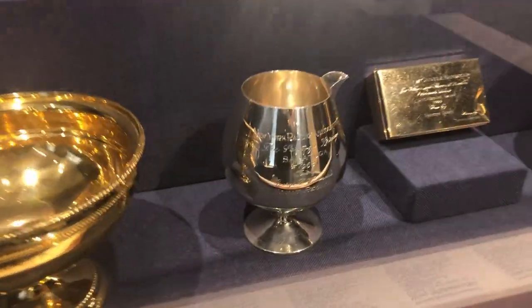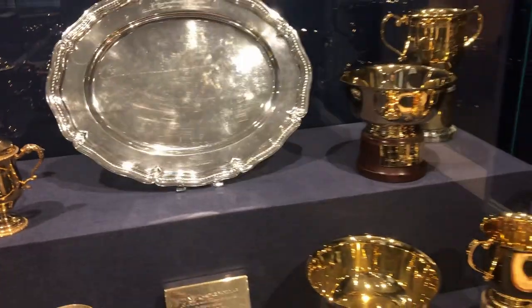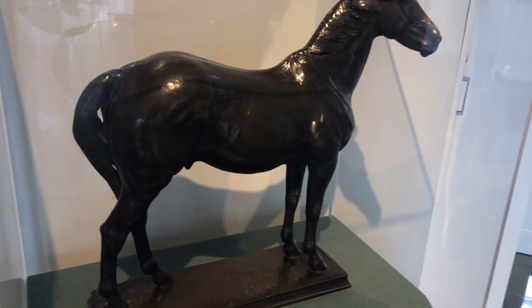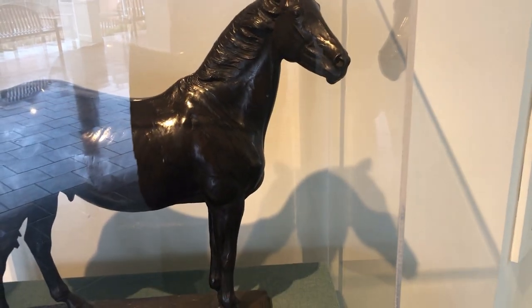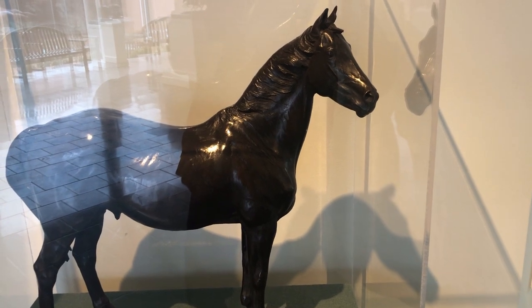There are over 50 trophies in here that were crafted by Tiffany and Company — they're all pretty spiffy. Now this is a statue of Man O' War. Of all the horses inducted into the Hall of Fame, 83 of them trace their ancestry to this horse.